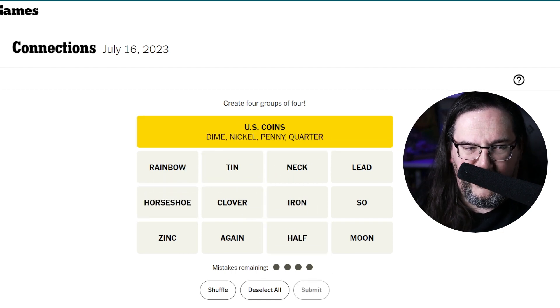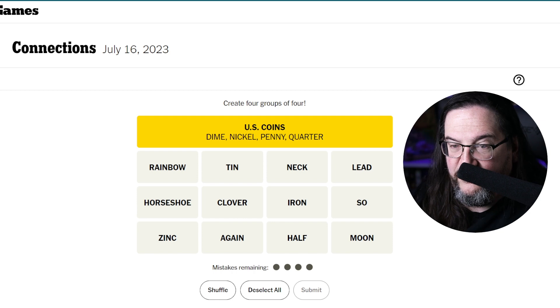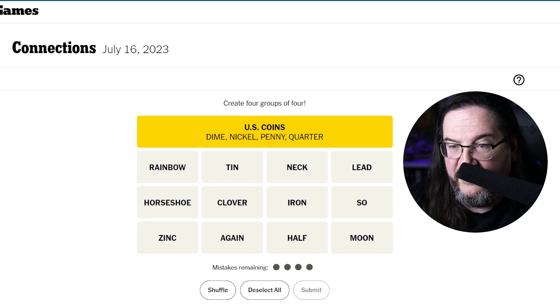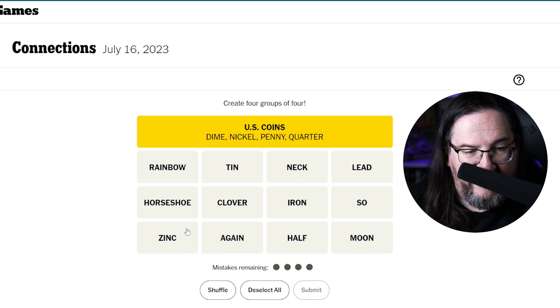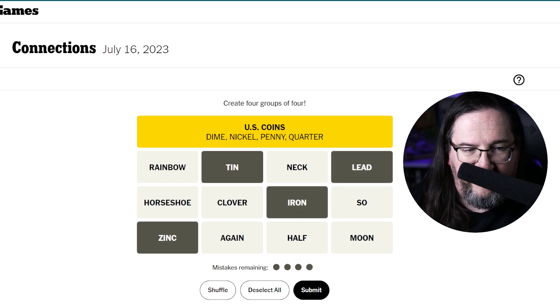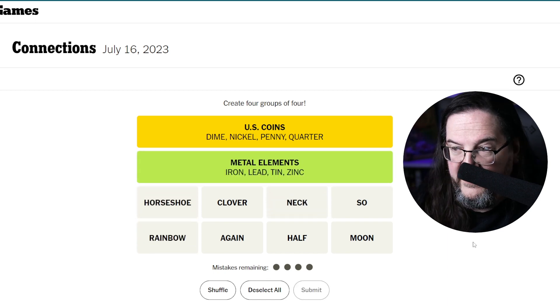And there we go — U.S. coins, and it was in fact the easiest group. Off to a great start, could be a quick solve today. I still stand by my second group: zinc, tin, iron, and lead. And there we go — metal elements.